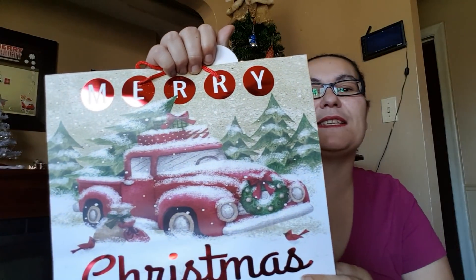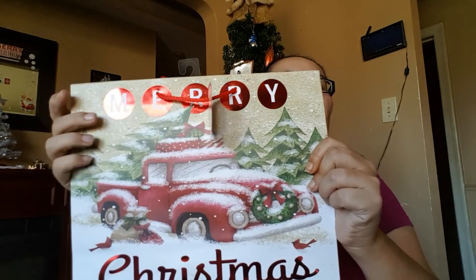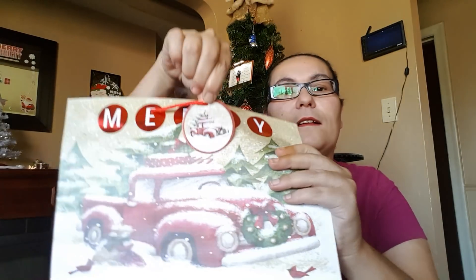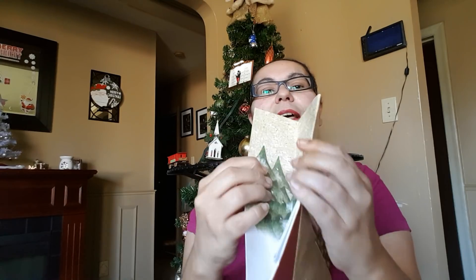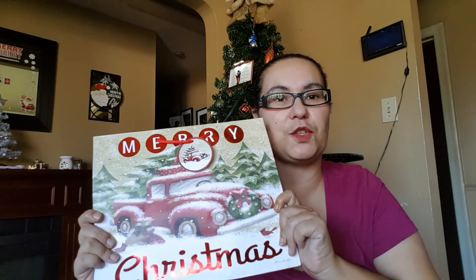My last items — I'm so excited to share this with my Canadian Dollar Tree followers because I never thought this would come to Canada. It's a Merry Christmas gift bag with a famous truck and Christmas trees design. The tag is beautiful, and the inside of the bag features Christmas trees with snow on both sides. My mouth dropped when I walked in and saw them.